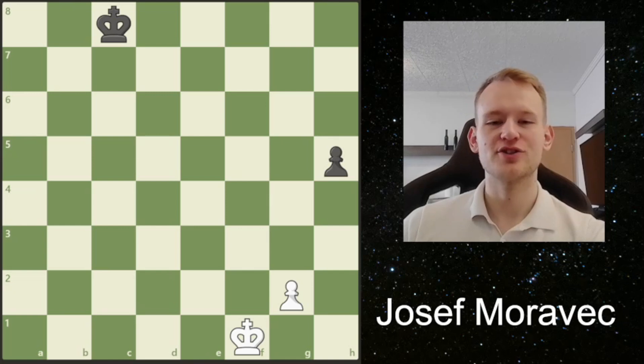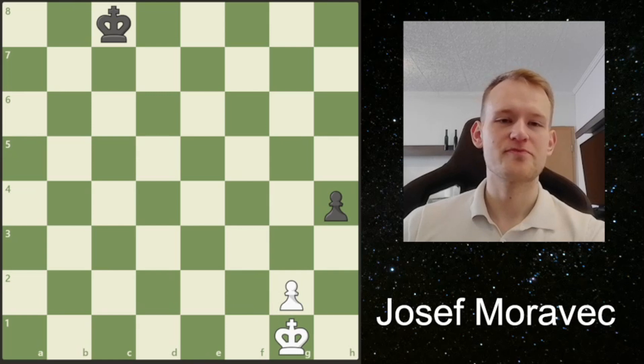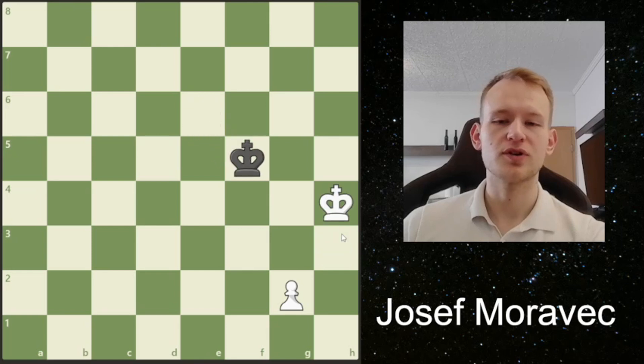The winning line is actually to play king f2 first. And only after h4, now we go to g1. And if Black brings his king here, then we will be winning. Because once again, our king is in front of our pawn, and Black also doesn't have the opposition. And this is a win.